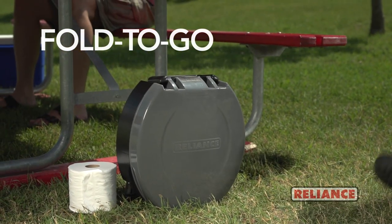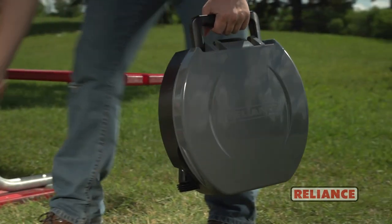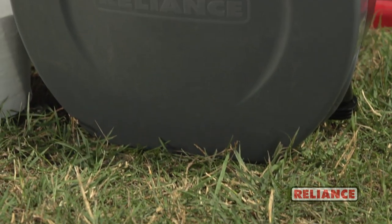When space is your concern, rely on the Fold2Go collapsible portable toilet. Great for camping, RVs, hunting, boating, and emergency preparedness.